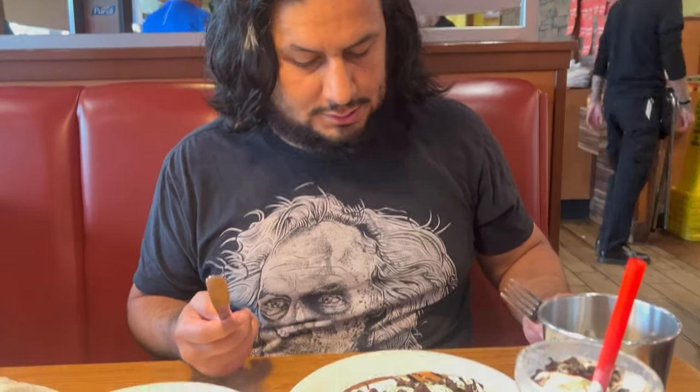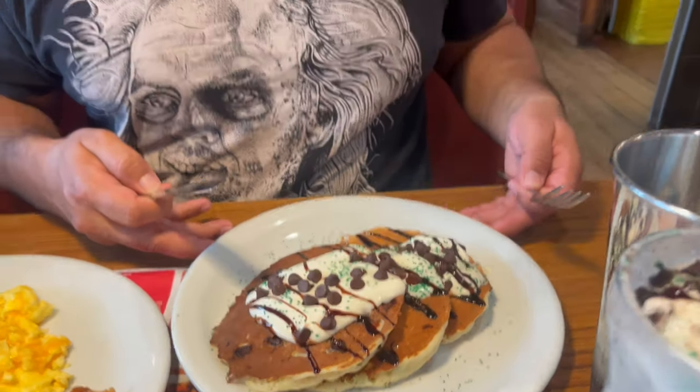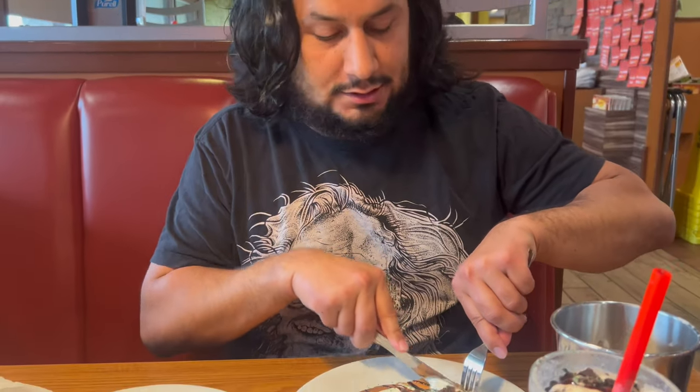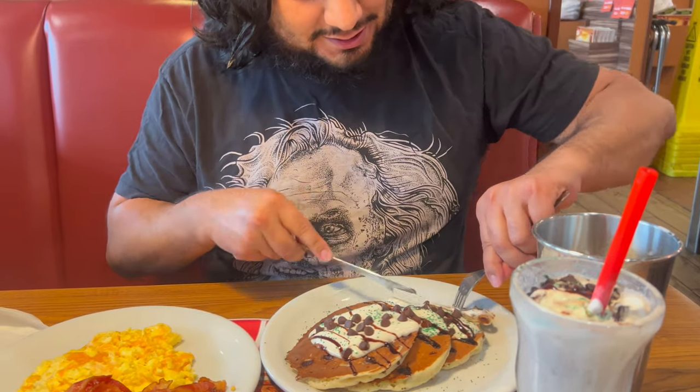All right, here you guys go, get a good look at them. Just say it three times! Is it Beetlejuice or Betelgeuse? Try it out.